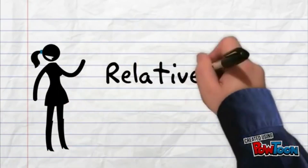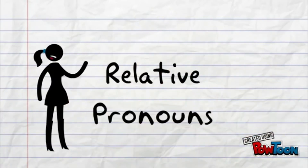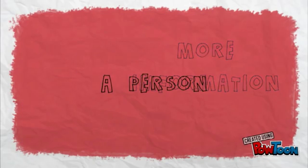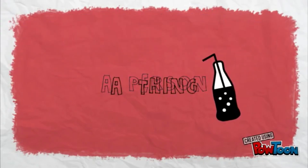Hello everyone! So, what are relative pronouns? Relative pronouns are used to provide more information about a person, a thing or a place.